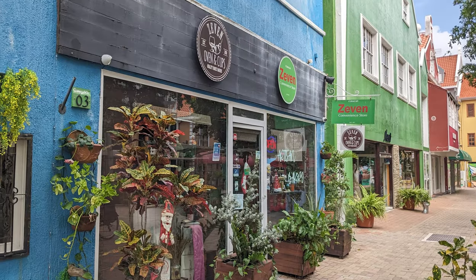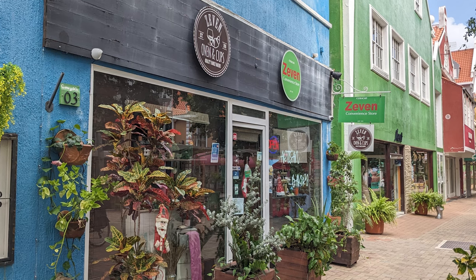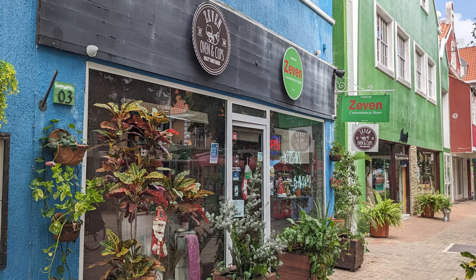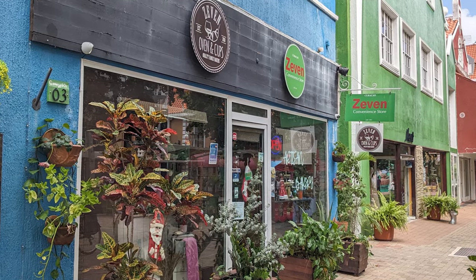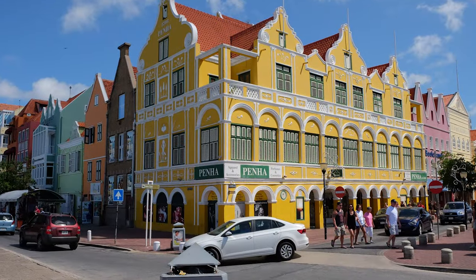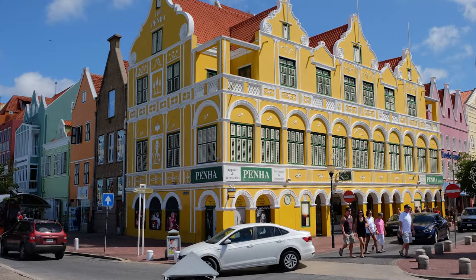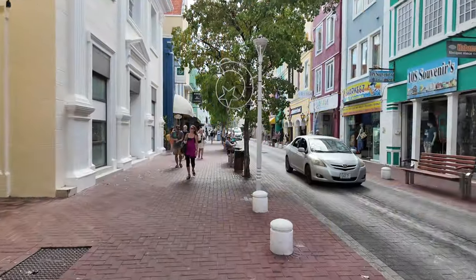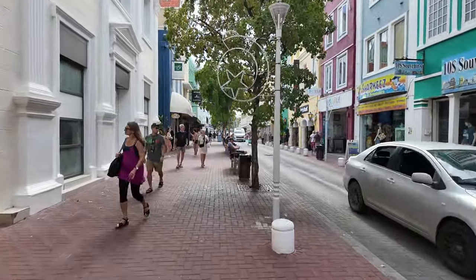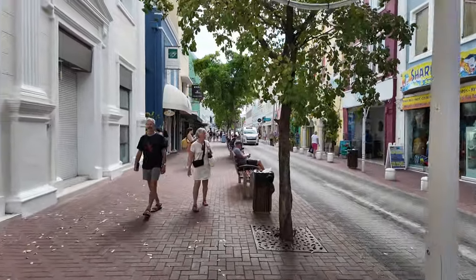Our first destination in Curaçao was the Zeven Artisan Bakery and Convenience Store, located in Willemstad's Punda District. The Punda District is a vibrant area known for its Dutch colonial architecture and colorful buildings, with lively streets full of shops and restaurants that reflect the island's cultural and commercial heritage.